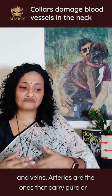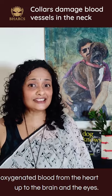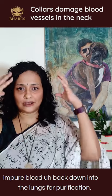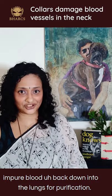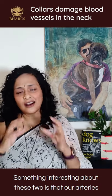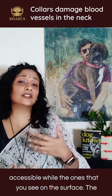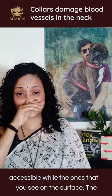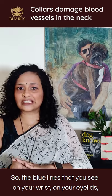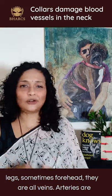Arteries are the ones that carry pure or oxygenated blood from the heart up to the brain and the eyes, and veins are the ones that carry deoxygenated or impure blood back down into the lungs for purification. Arteries are often buried quite deep in the body, while the blood vessels you see on the surface are typically veins — the blue lines on your wrist, eyelids, legs, and sometimes forehead.